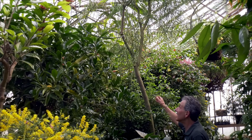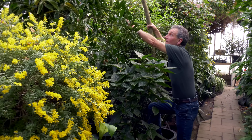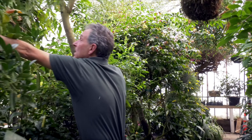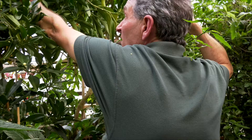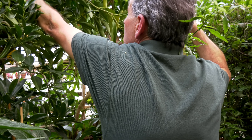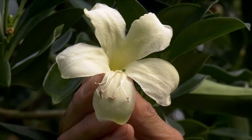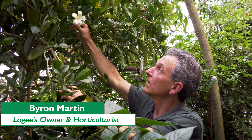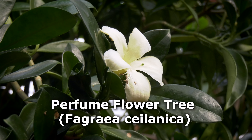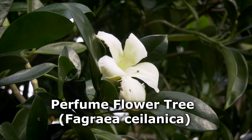Hey, look at this! Today we have in bloom for the first time the Fagreia salinica, which has been elusive in its ability to bloom here at Logies.